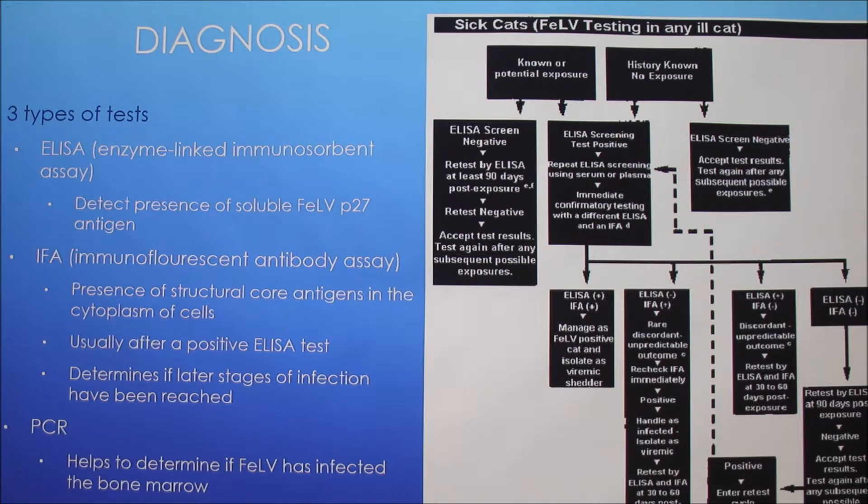The PCR test helps determine if the virus has infected the bone marrow. You can test it on whole blood, bone marrow, and other tissues, and it can detect regressive infections.